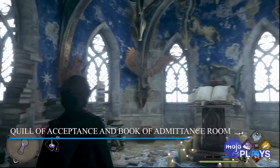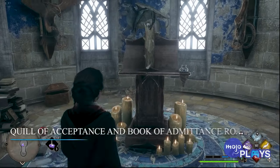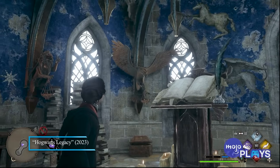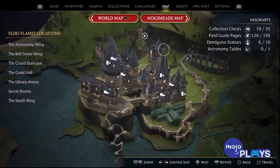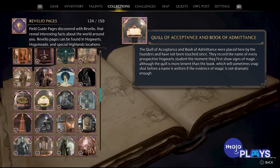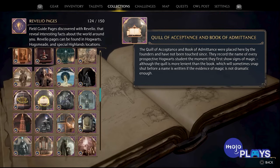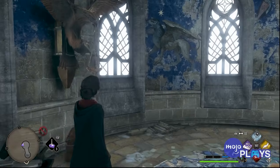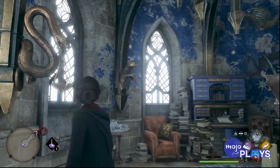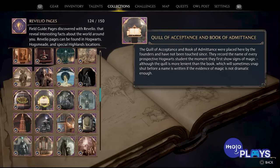Quill of Acceptance and Book of Admittance Room. This tiny, out-of-the-way room is likely the most important location in all of Hogwarts Castle. The Quill of Acceptance and its scrawlings in the Book of Admittance records every single person that has some sort of magical attunement. This sentient quill and book track any source of magic in people, from the most basic forms to the powerful ancient magic displayed in Hogwarts Legacy's player-controlled witch or wizard. These two magical instruments decide who gets to immerse themselves in Hogwarts' curriculum.